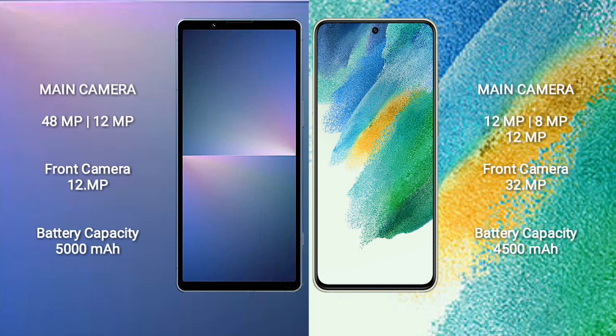The Sony Xperia 5 Mark 5 features a rear dual-camera setup of 48MP plus 12MP, and a 12MP front camera. The Samsung Galaxy S21 FE features a rear triple-camera setup of 12MP plus 8MP plus 12MP, and a 32MP front camera.